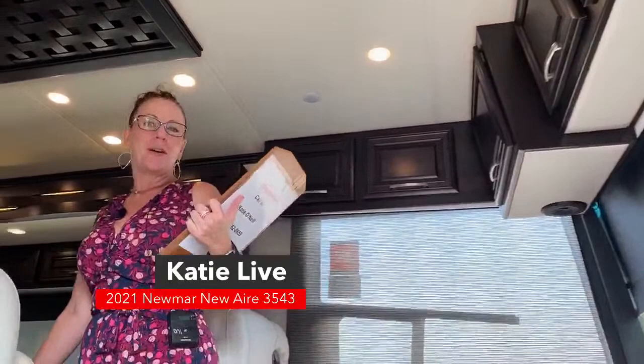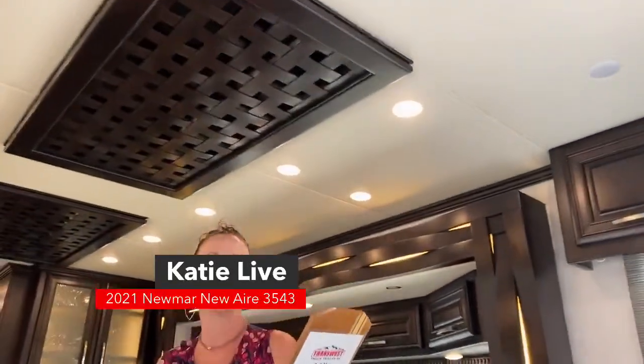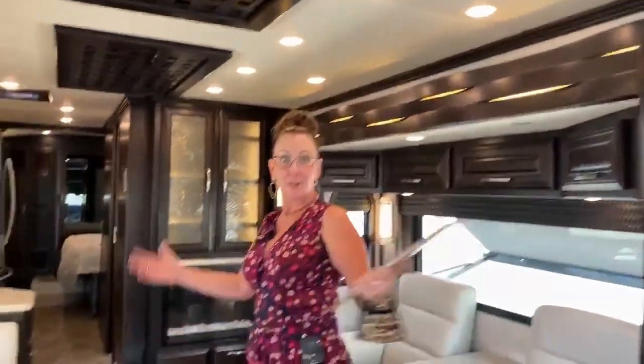Welcome to my 2021 Newmar Newair Diesel Pusher. Thanks for coming to TransWest today. I'm excited to show you this coach. Newmar has done some amazing things in their production cycle since 1968, but one thing they recognize in the marketplace is the need for a short coach. The Class A gets you into a lot of parks, but the size gets you into a lot more places. This is a 35-foot diesel pusher.